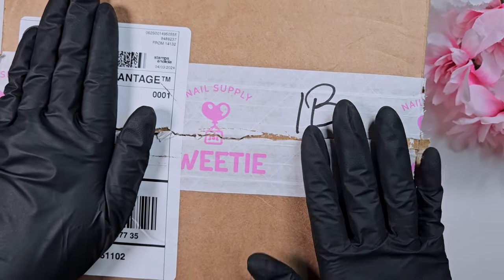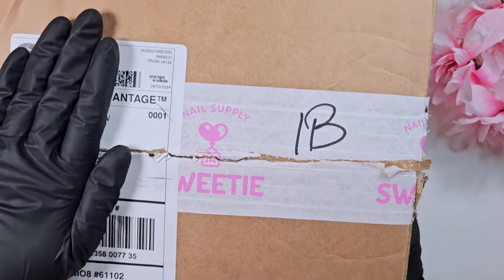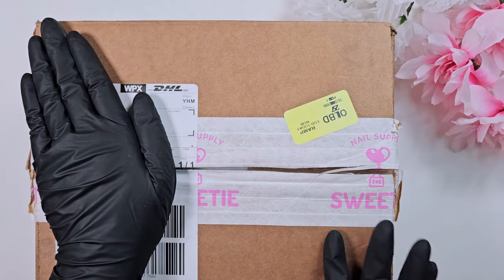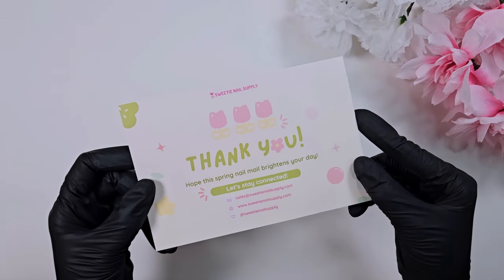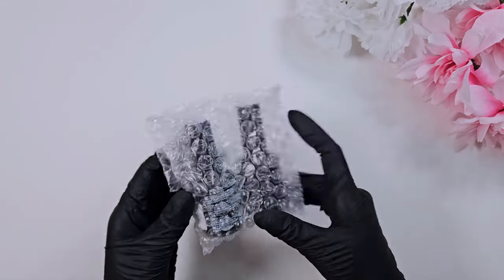Definitely check out Sweetie Nail Supply for your Korean and Japanese gel polishes. Everything in this video I did purchase myself — this is not the PR haul. It's actually a total of two orders: one from March and one for their anniversary sale. I've been so busy with end of school, getting all the kids graduated, so I hadn't had time to film these, but I wanted to show off what I got.